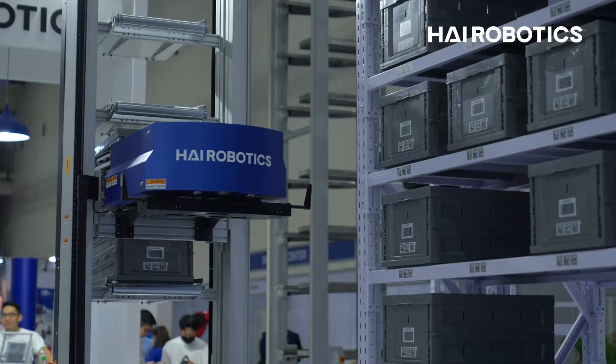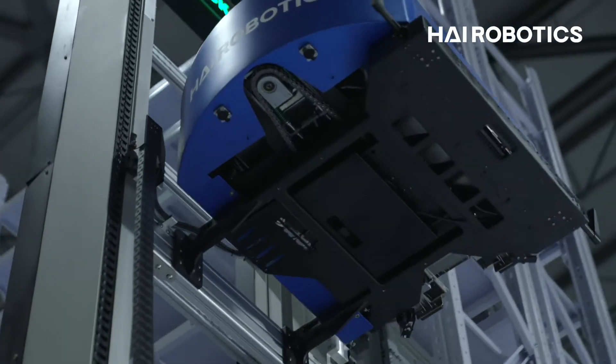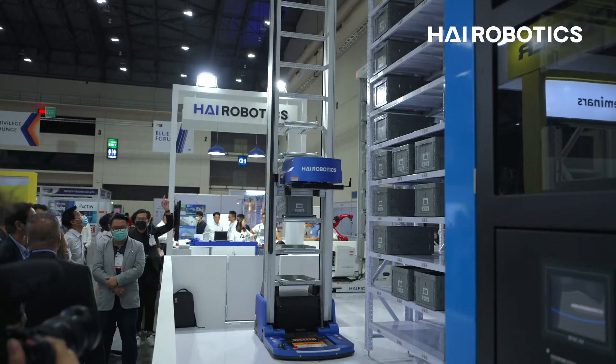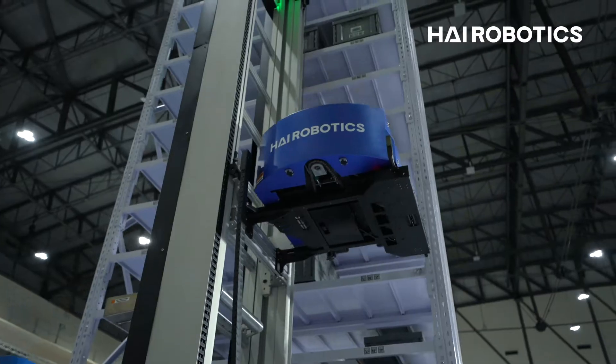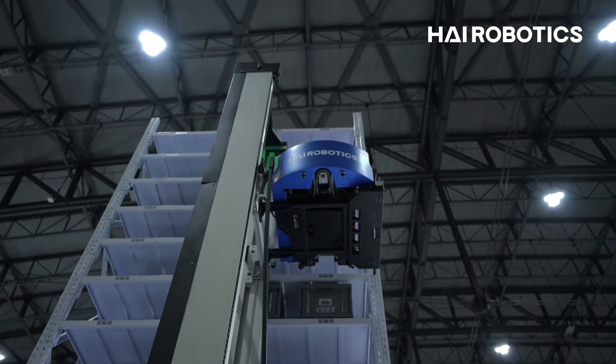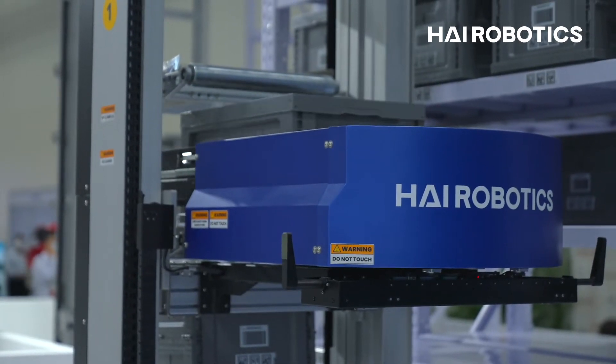We've brought three products to Thailand LogiMAT. This is our A42T, the telescopic ACR. The standard height is about 5.8 meters, but it can go all the way up to 10 meters. It can bring six to eight totes at one time to the workstation.